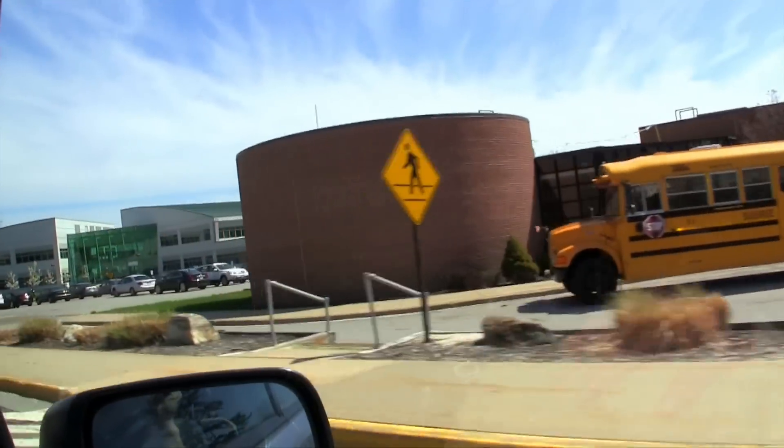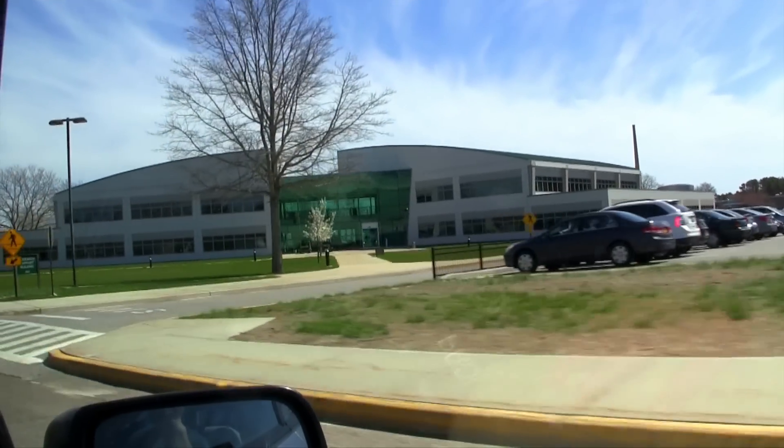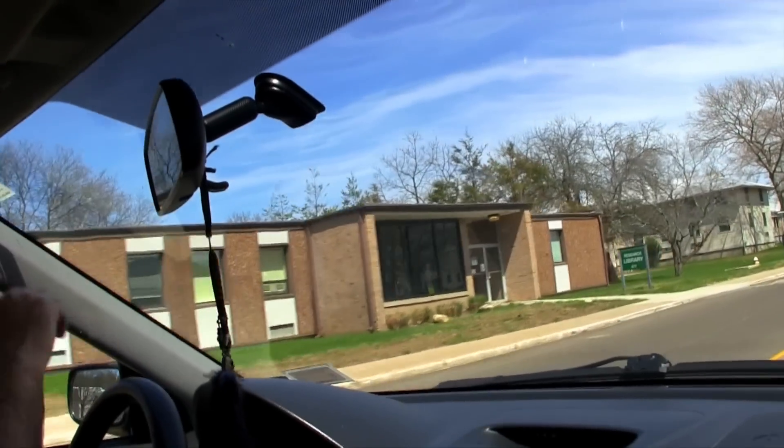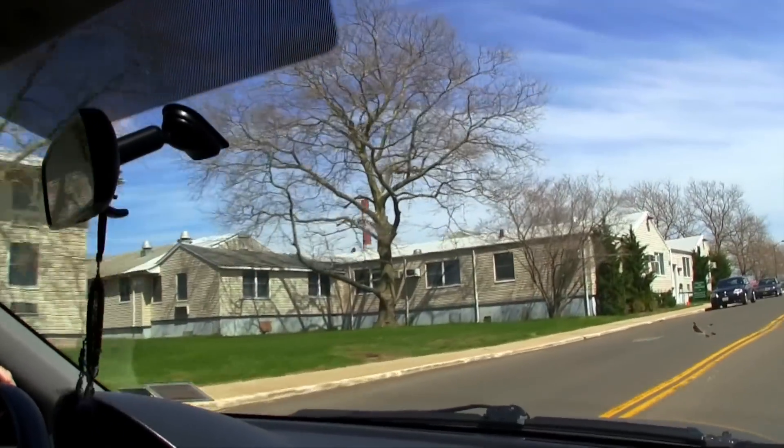Are the police very busy? Are they here to keep people out? That's part of it. They're also there to make sure that we stop at every stop sign and don't exceed the speed limit. But yeah, they're here to keep us safe.